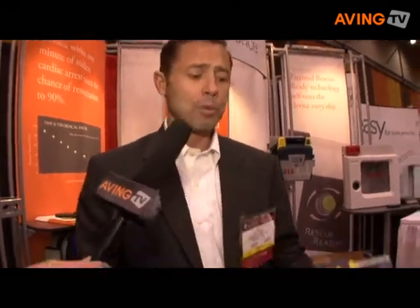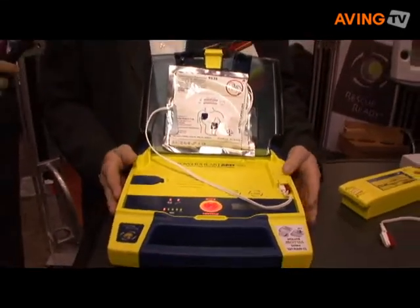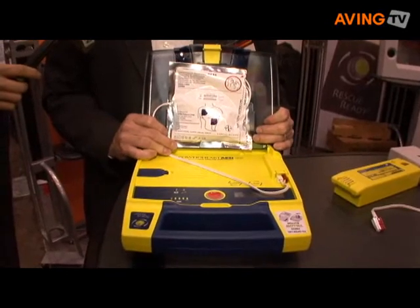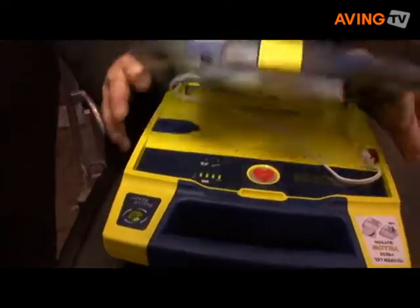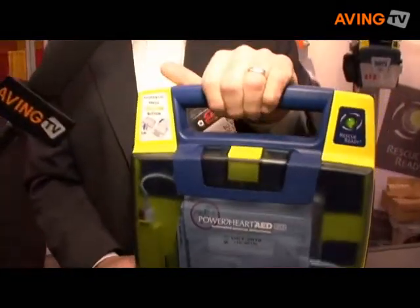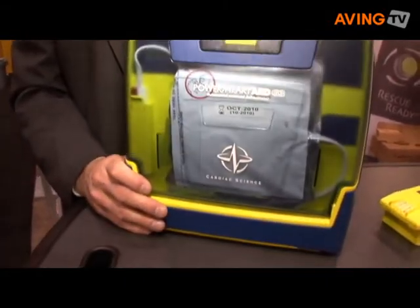An automated external defibrillator is a very simple device to use. You simply open the device and it walks you through the entire save process. It's an extremely reliable device. Follow these voice instructions. Make sure 911 is called. It does daily self-testing, is very easy to use, and it uses some of the greatest technology that AED manufacturers have.